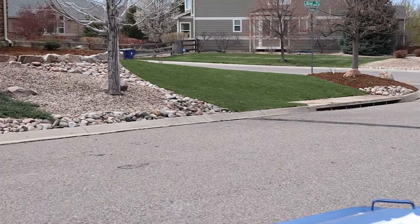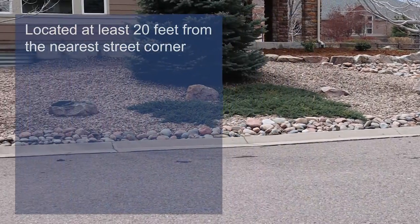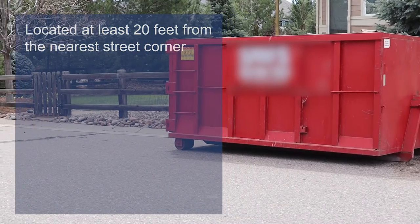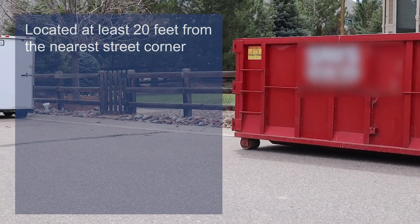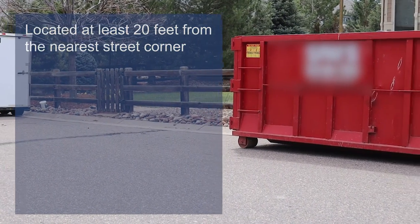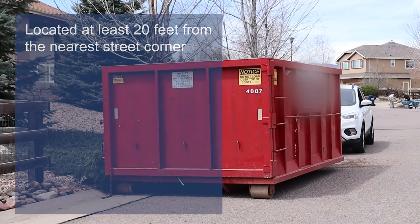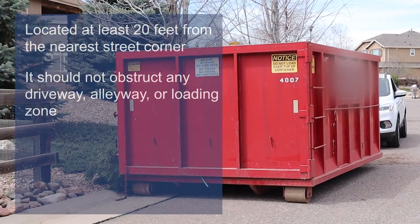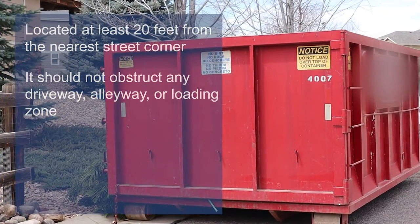The proper placement for a temporary container in Jefferson County's right-of-way has to follow a couple of rules. First, it has to be located at least 20 feet away from the nearest street corner, so that drivers can see around the unit as they travel into the intersection. Secondly, it should not obstruct any other driveways, alleyways, or any kind of loading zone.